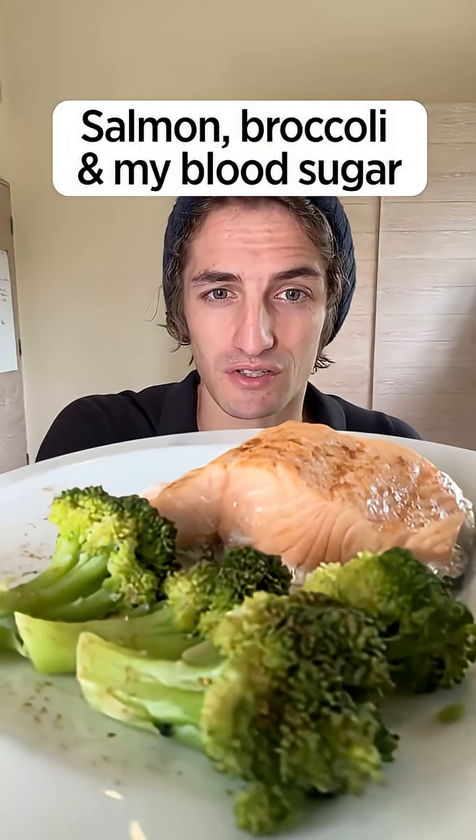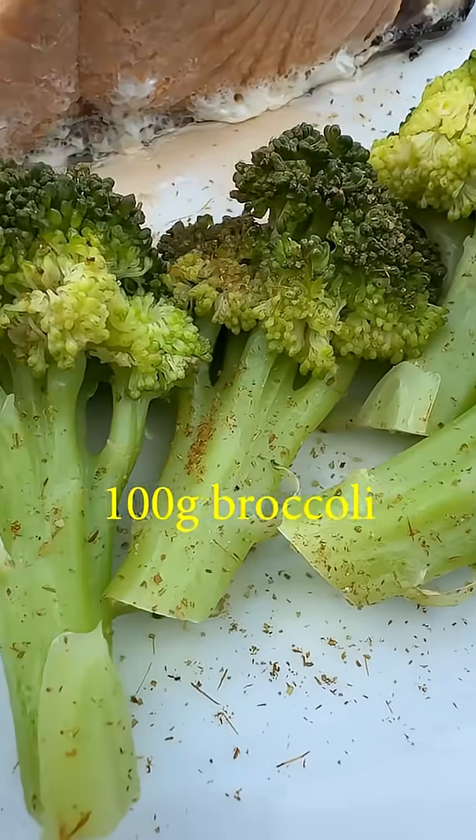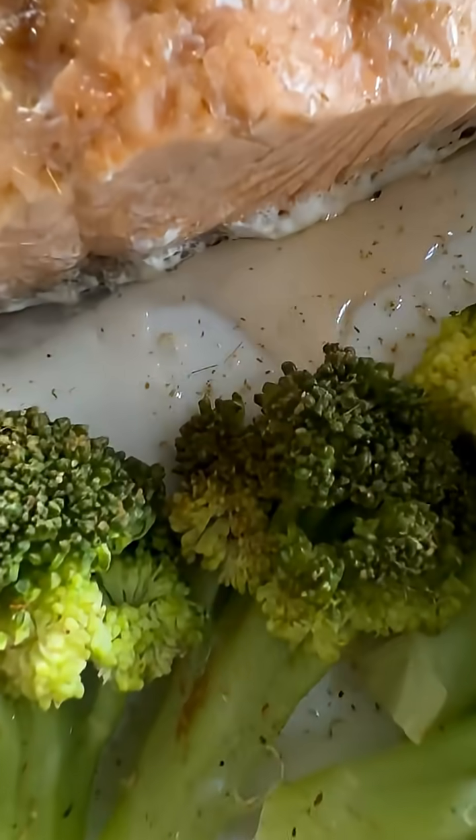Let's see what salmon and broccoli do to my blood sugar. We now have about 200 grams of salmon and 100 grams of broccoli. This is supposed to be a very healthy meal.